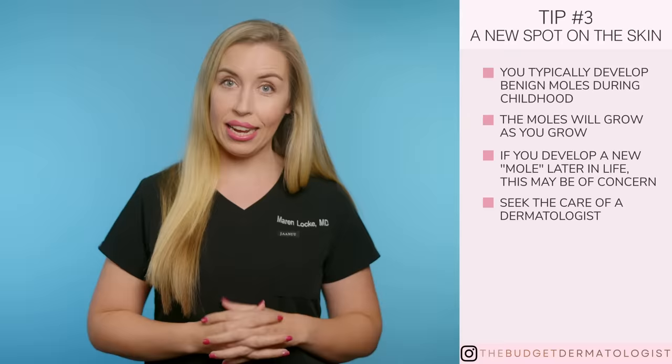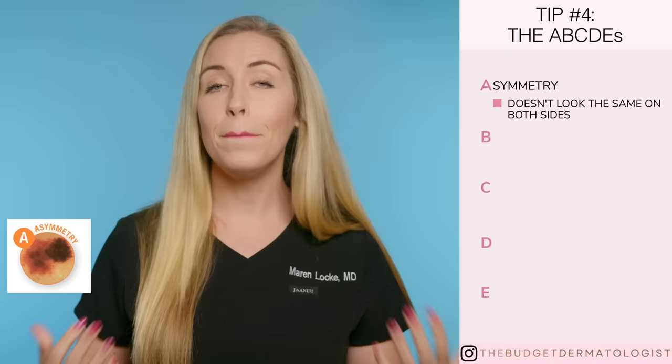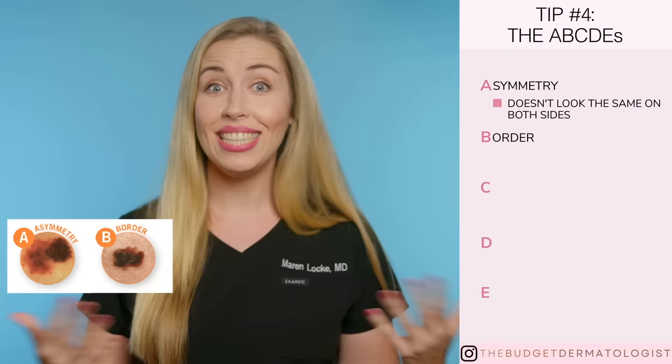Tip number four: do any of your spots violate the ABCDEs? This is a really easy mnemonic to remember when checking your skin. A stands for asymmetry — if you put a mirror down the middle of the skin spot, does it look the exact same on both sides? If not, that is not normal. B stands for border — is the border perfectly round or is it jagged? Jagged borders are not normal.